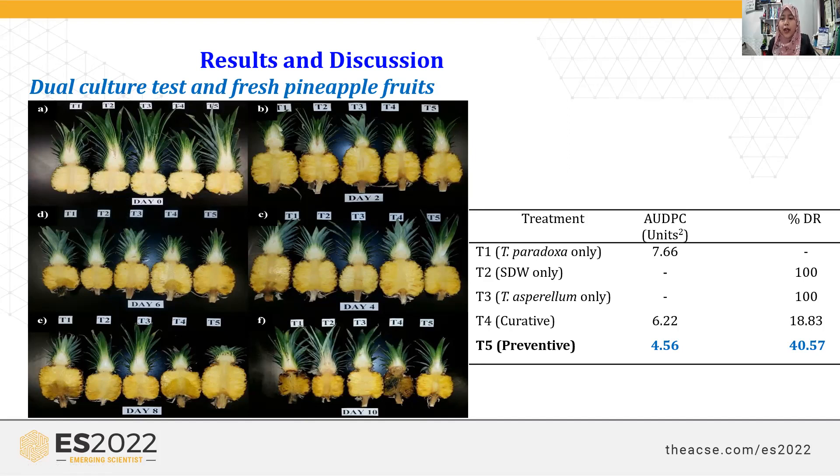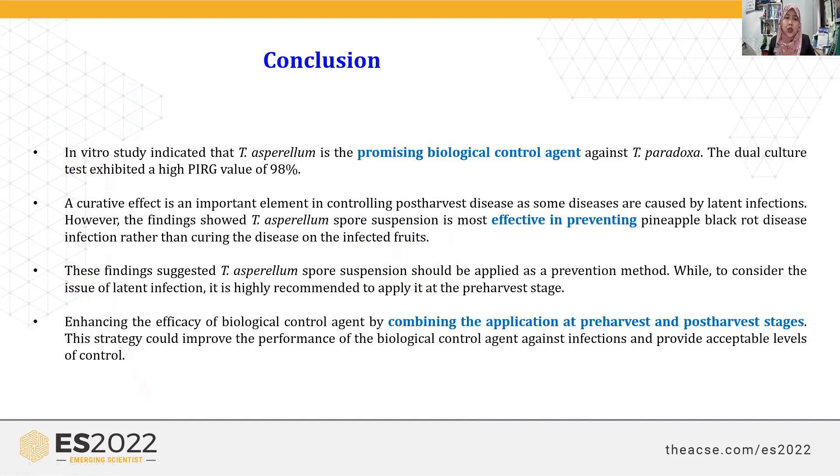In conclusion, in vitro screening showed very promising results — Trichoderma asperellum was able to inhibit the pathogen. However, in fresh fruits, it was not fully effective, achieving only 40% disease reduction. Improvements in formulation are needed, as this study only used spores in water. Future work may enhance efficacy by combining applications or applying the biological control both during pre-harvest and post-harvest stages. More research is needed to improve the efficacy of this biological control agent.